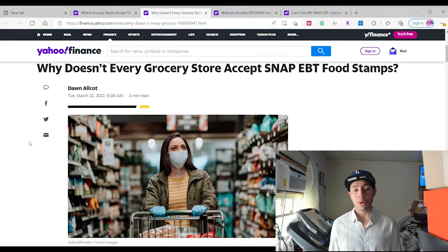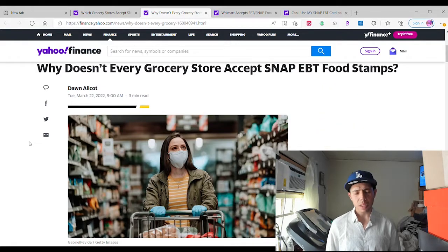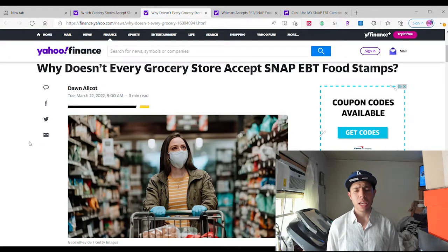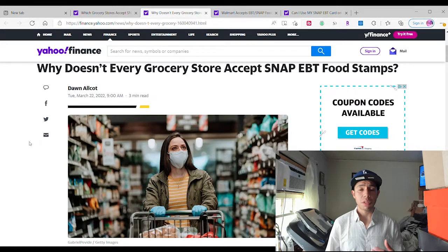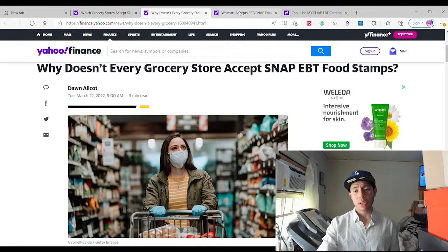Why doesn't it work everywhere? They're not quick to adapt their internet systems. Some stores just don't have online ordering — they just have a coupon page, contact info, or they might not even have a website. That's why they're not set up to process EBT food stamps for online purchases. The grocery store isn't big enough to update their website, have delivery systems, or pay delivery drivers or Uber Eats and DoorDash to do that service for them.